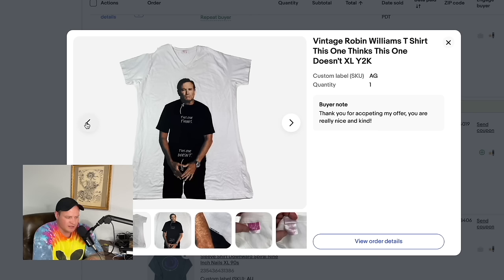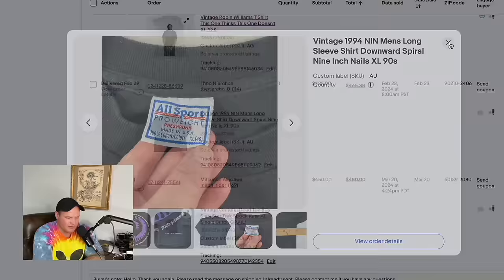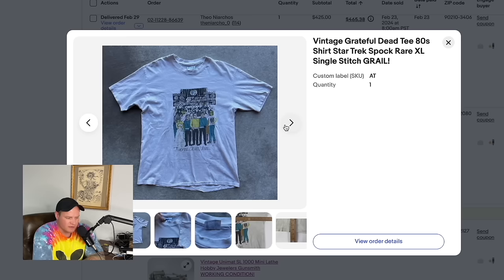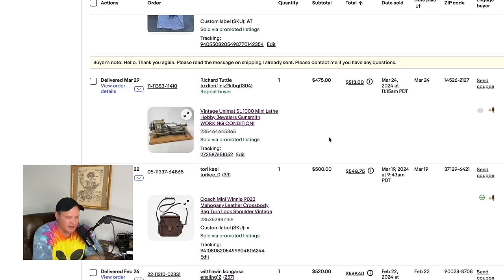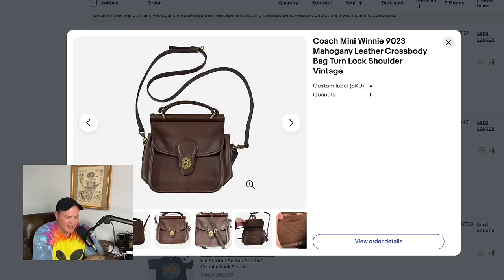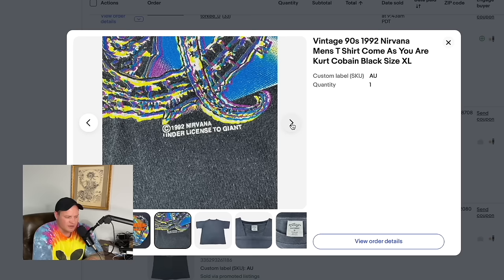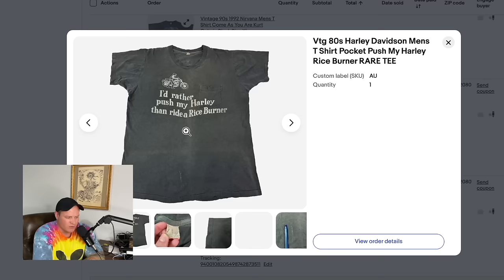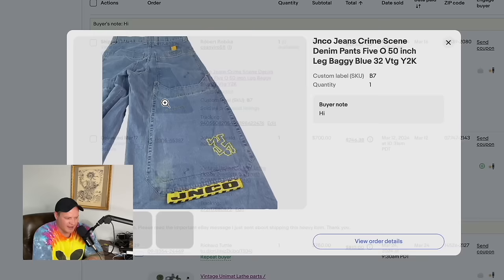From the big California wholesale lot: an 80s Black Hills Rally t-shirt sold for $290, and another Harley t-shirt sold for $300. A Robin Williams rest-in-peace shirt — one of my favorite recent sales — sold for $450. A 1994 Nine Inch Nails long-sleeve vintage shirt sold for $425. A vintage Grateful Dead Star Trek shirt bought on Whatnot sold for $450. Another piece of the lathe machines — the actual Unimat machine — sold for $475 after accepting an offer.